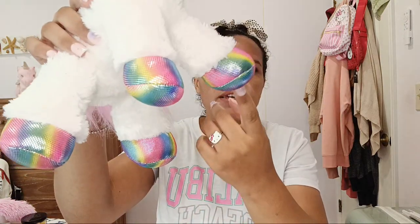The next item I want to show you guys is this super cute unicorn rainbow plushie. I love the glitter and the rainbow on its hooves. Lately I've been really into rainbows for some reason.